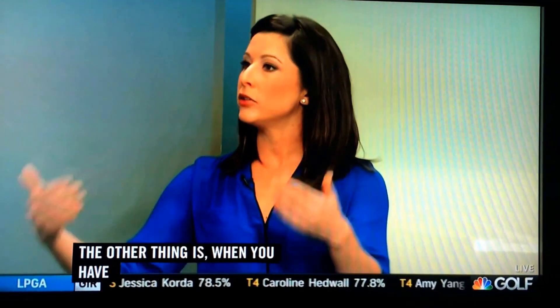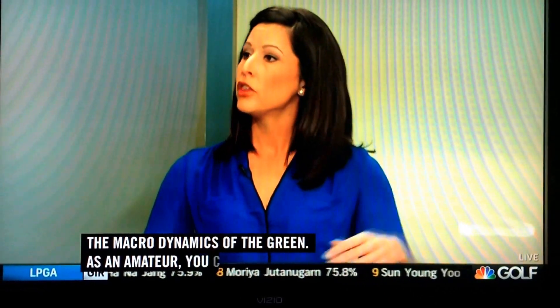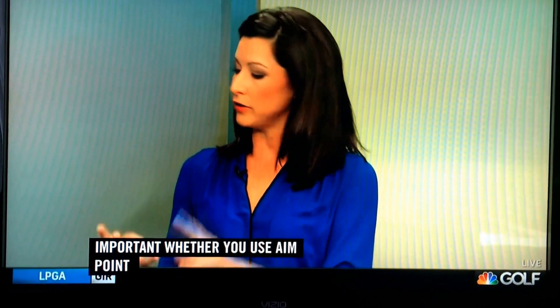Am I more toe heavy, heel heavy — get that slope? The other thing is when you have to get the percentage of slope in the green, you have to take into account the macro dynamics of the green. As an avid amateur, you can look at where's the high point of the green, where's the low point of the green. Those types of things are important whether you use Aim Point Express or not, and I think that's what's great about this — it really narrows down these four particular things that every golfer should be using in their putting.